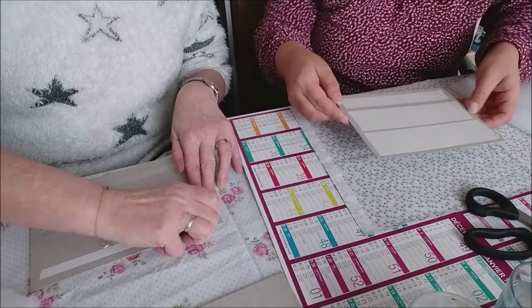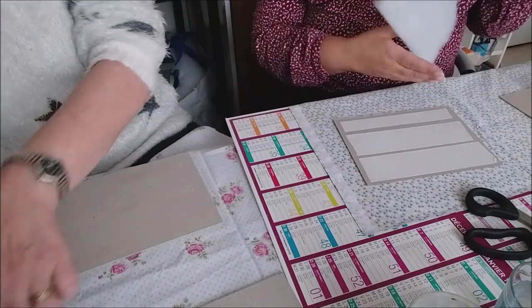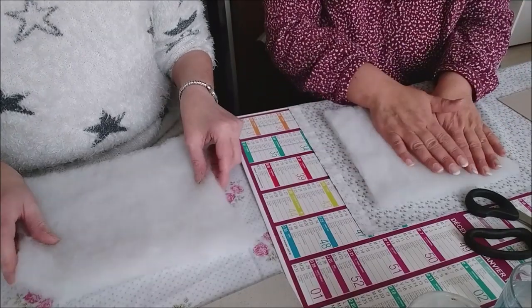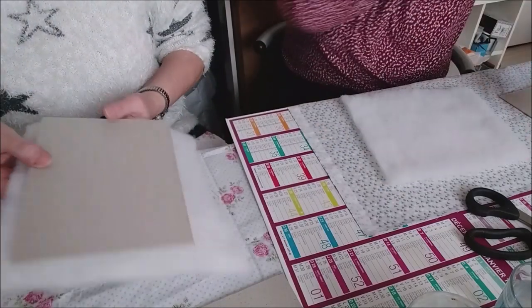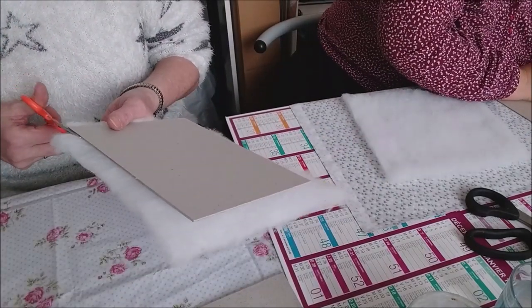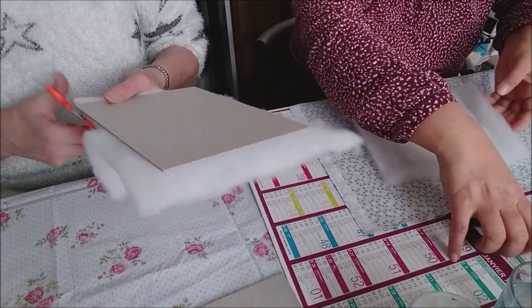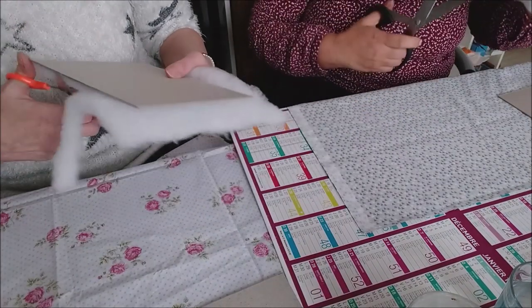Tu es arrivé à trouver le bout. Donc les filles, ne me demandez pas les dimensions maintenant, ne vous inquiétez pas. Depuis plusieurs mois je dois vous faire le tuto, je vais vous le refaire. Tu l'as vu déjà ? Oui mais il est en live, les filles le veulent en vidéo spéciale, juste le tuto.